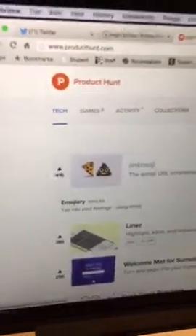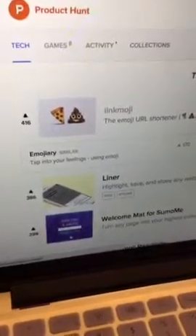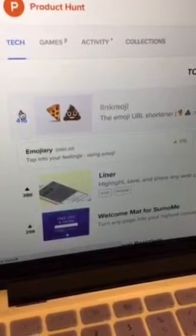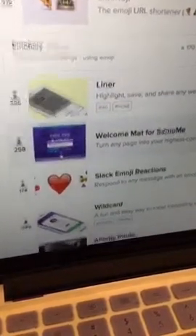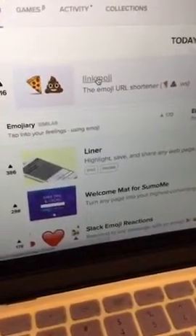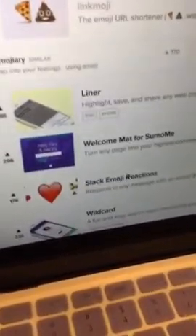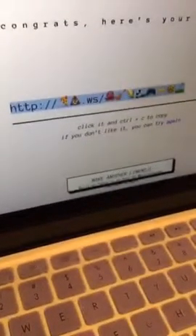That is the most awesome useless thing I've ever seen. And that's what I'm saying - there's all these people that think of these useless things. And then it gives you similar emoji-related sites after you've clicked on it. These are the kind of things you can find on Product Hunt every day. We're upvoting it - there you go. We're tweeting that out - this is an exclusive because every team needs to know that this exists. LinkMoji.